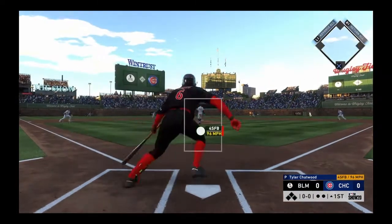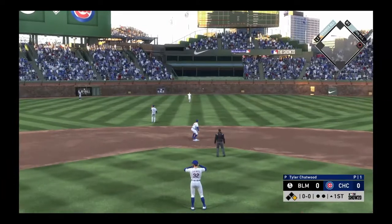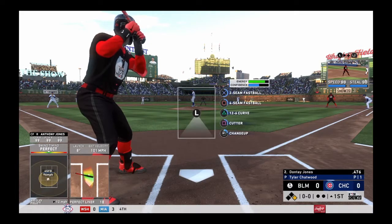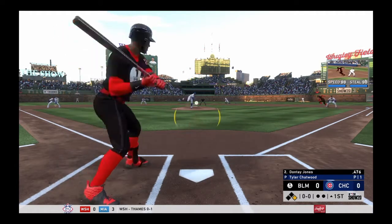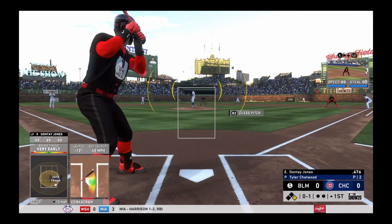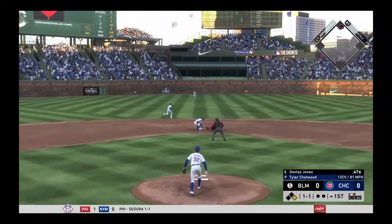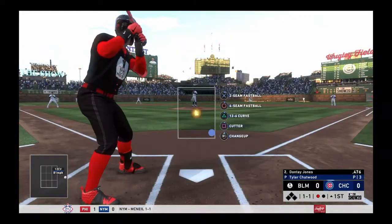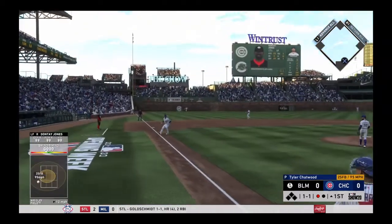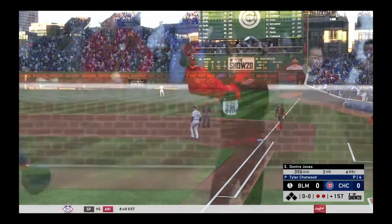The first pitch — line drive, and that's a base hit to center field. One batter in and the Cubs are going to have to handle a threat. The ball rolled slowly down the first baseline, gets fouled — it's 0-1. Kicks and deals — pitch outside, the throw, and Contreras nabs him with a strong throw to second. Bryant is up with it and that's the second out.